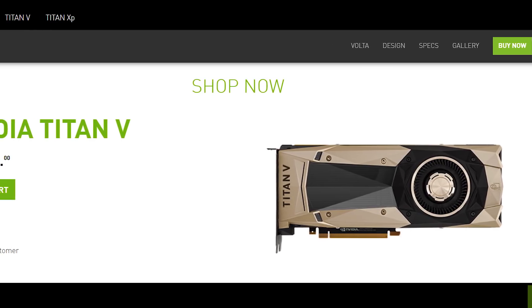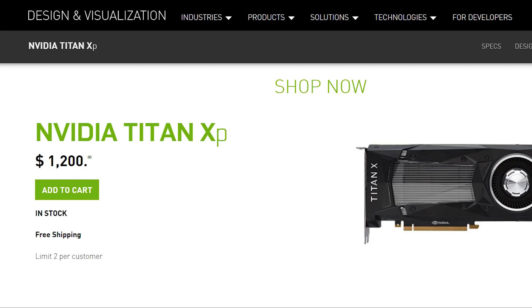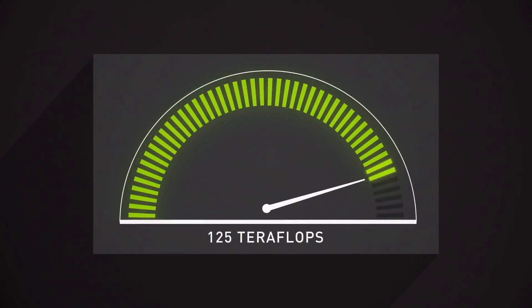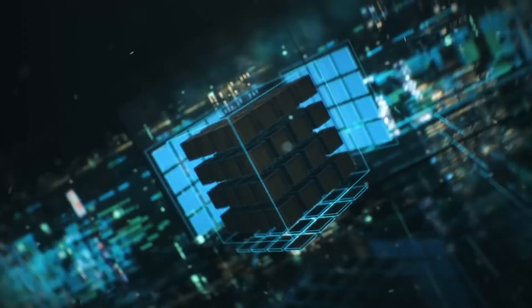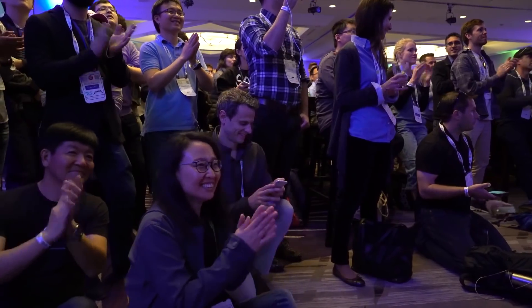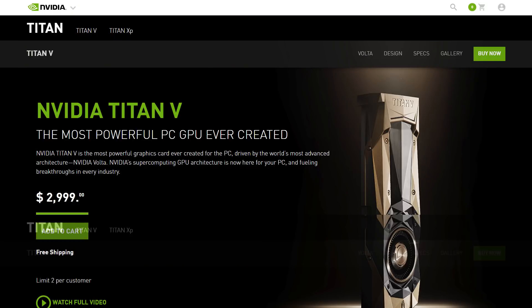That brings us to more than likely why this card costs an almost unbelievable $3,000 instead of say the $1,200 of their current Titan XP: Tensor Cores. Tensor Cores are geared specifically for AI-type algorithms. If you've seen other information on the Titan V, you may have seen NVIDIA quoting 110 teraflops — but that's referring to these specially designed cores for AI-specific calculations, not the FP32 computations used in gaming. This is also why it was revealed at a neural information conference instead of something more geared towards consumers. This card is incredible at gaming, it's just not geared exclusively for it.